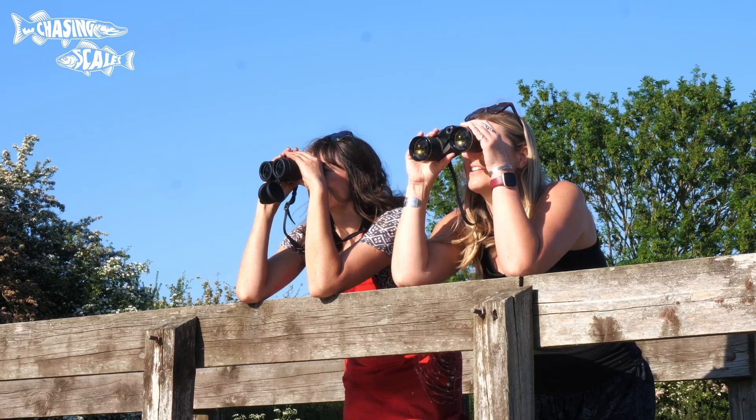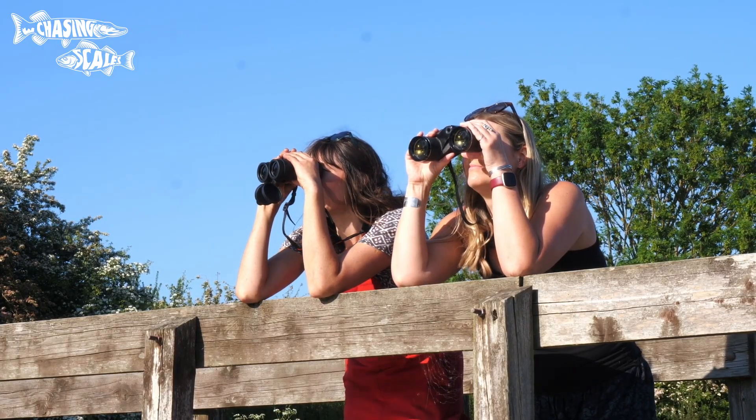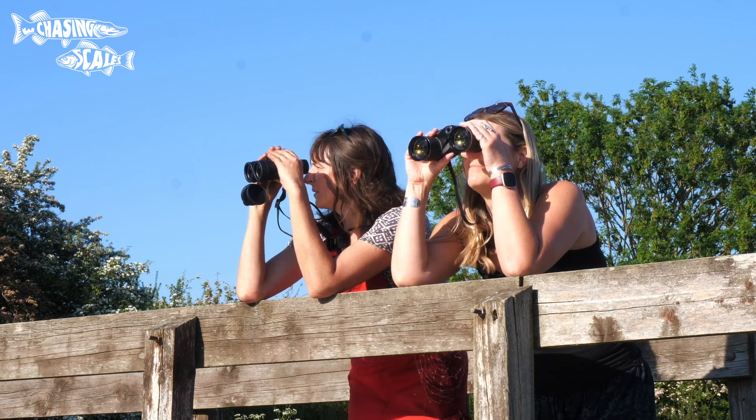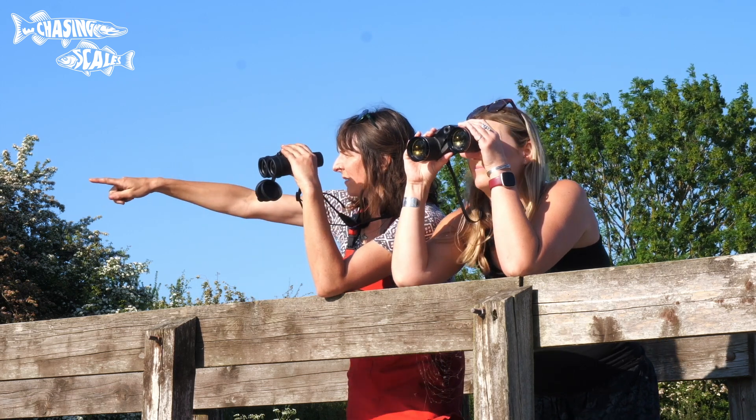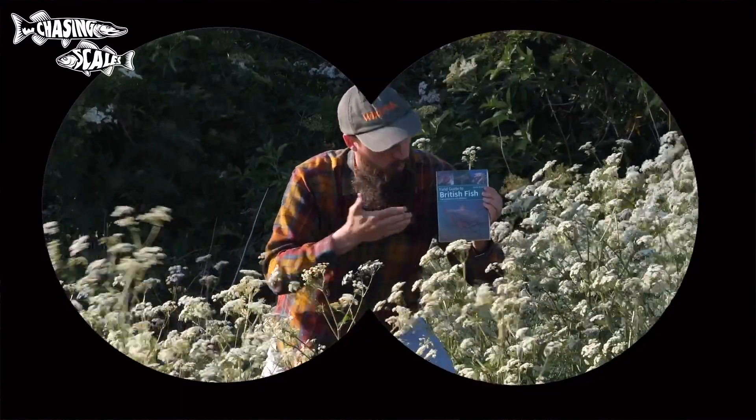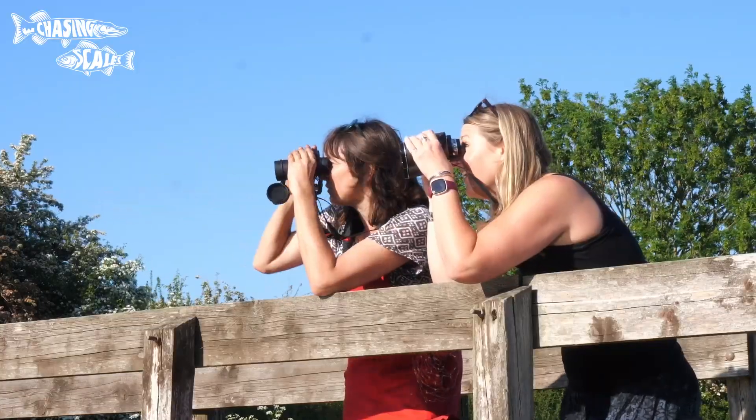Hey Laura? Yes Ellie? Do you ever wish we knew more about the lives of British fish? Every single day. Wait — what's that over there? It's Jack Pix promoting his latest book, The Field Guide to British Fish. My god, you're right!